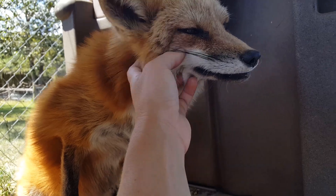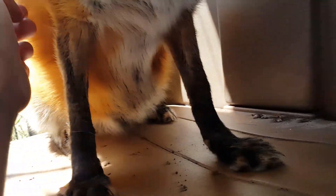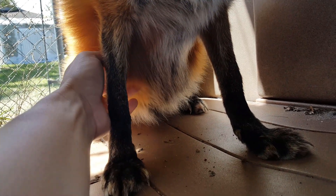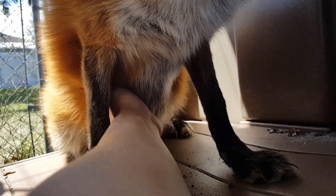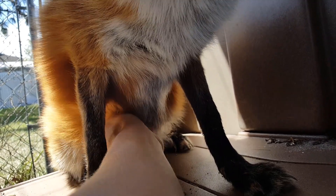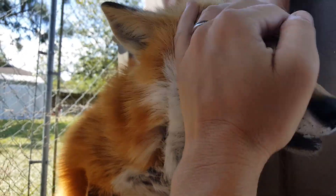She loves her ears being scratched. You can see her belly — it's all bulged out, like a big old fat girl. I'm pretty sure she's got a couple kits in there. She's all tired and out of it. It's pretty hot here today in Florida.